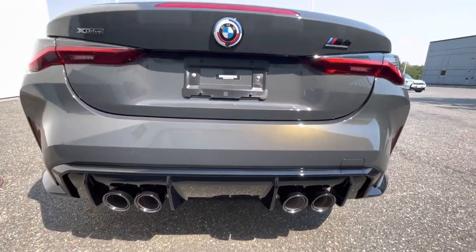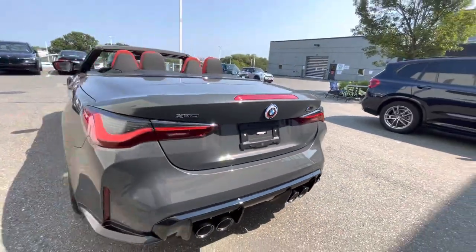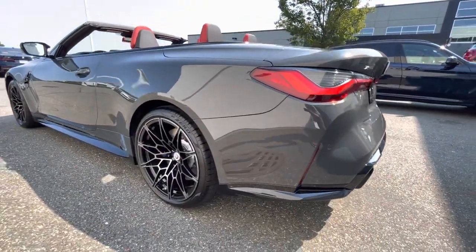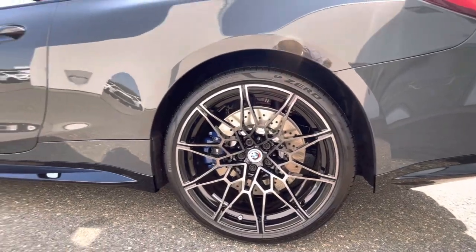You'll see that it's almost a bronze color that comes out in the sun on the Dravic Gray. As I said, we have ordered a ton of cars in this color — it's super popular.